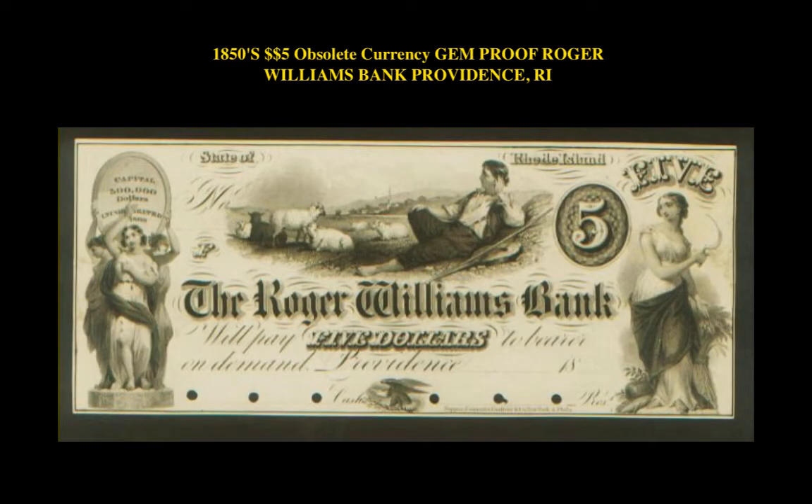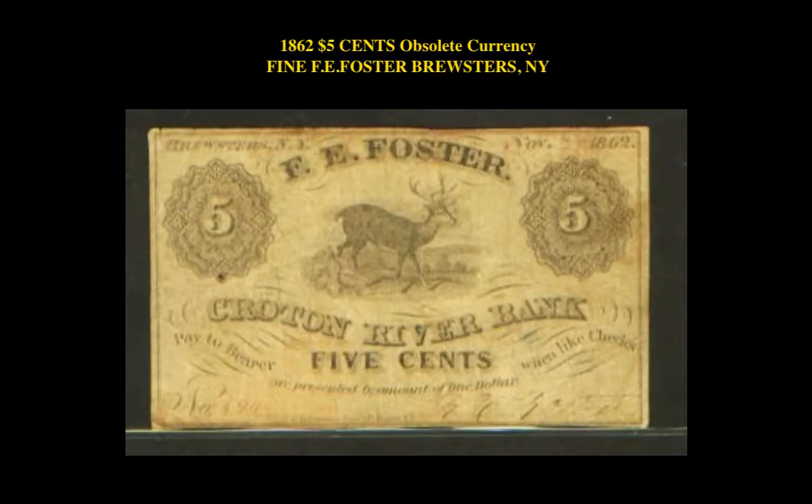The next obsolete note is an 1850s $5 obsolete currency gem proof Roger Williams Bank, Providence, Rhode Island. This Roger Williams Bank note is currently listed on a marketplace at $5,000.